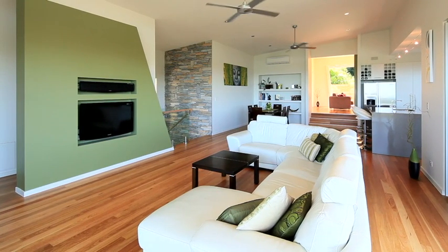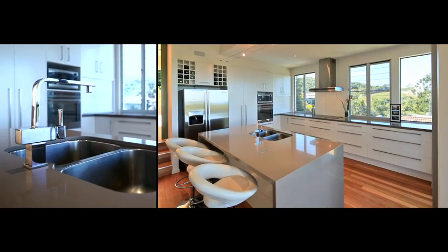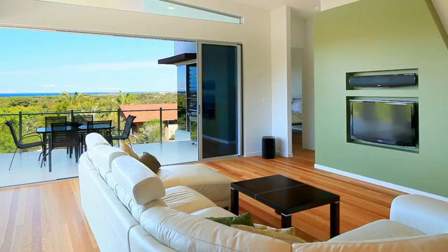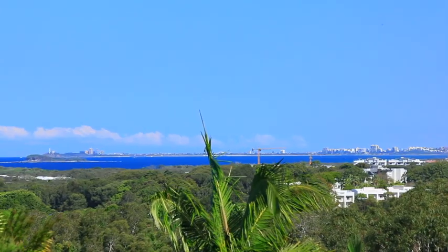The second level has large open living spaces with a well-appointed central kitchen. The foldaway floor to ceiling glass walls reveal seamless 180 degree views over the Hyatt Regency golf course to the Pacific Ocean.